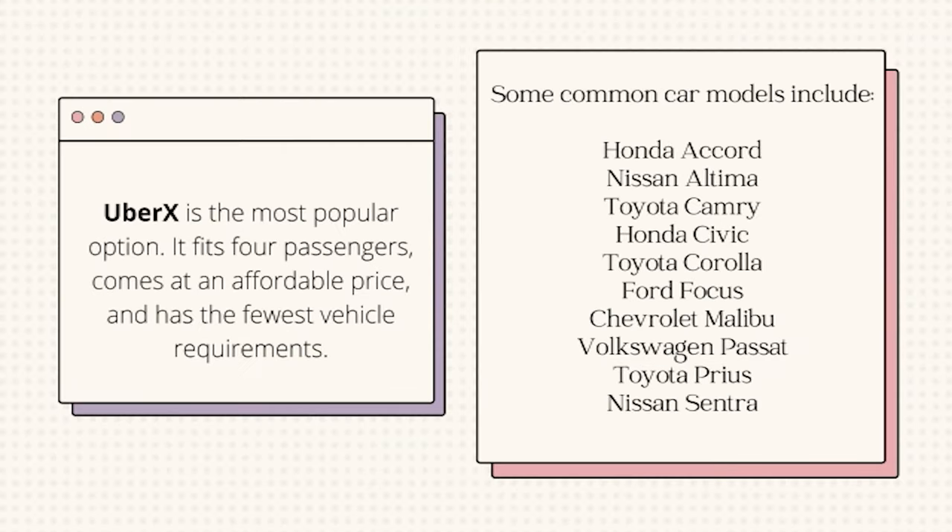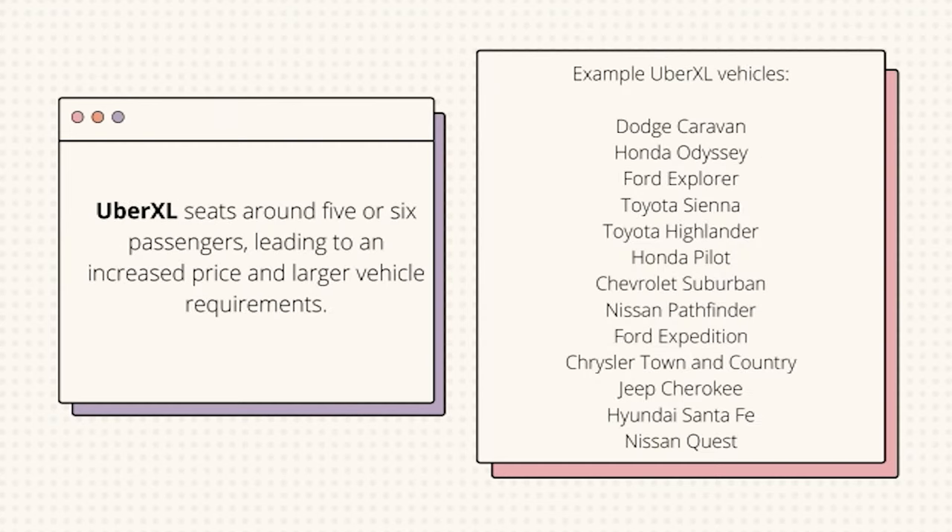Uber X is the most popular option. It fits four passengers, comes at an affordable price, and has the fewest vehicle requirements. Uber XL seats around five or six passengers, leading to an increased price and larger vehicle requirements.